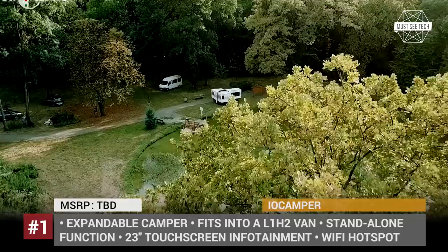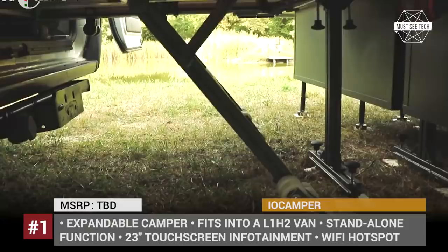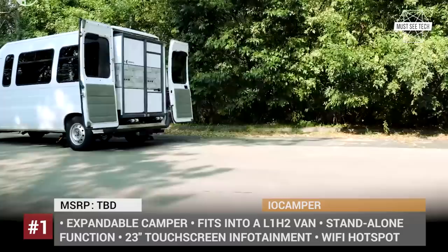I.O. Kemper — designed by Hungarian mechanical engineer Tomáš Láčko for his own family, I.O. Kemper has grown into an ambitious project with a goal to launch production in the beginning of 2019. The RV has a patented design and is nothing like campers we're used to.